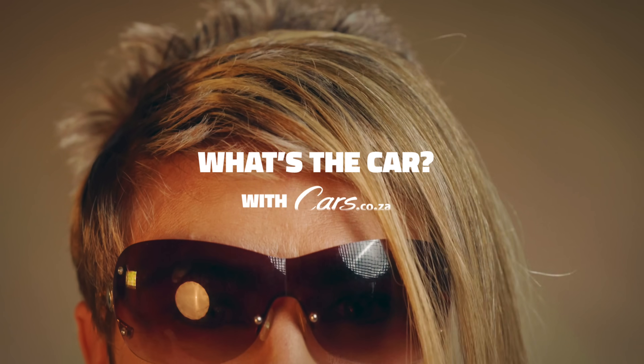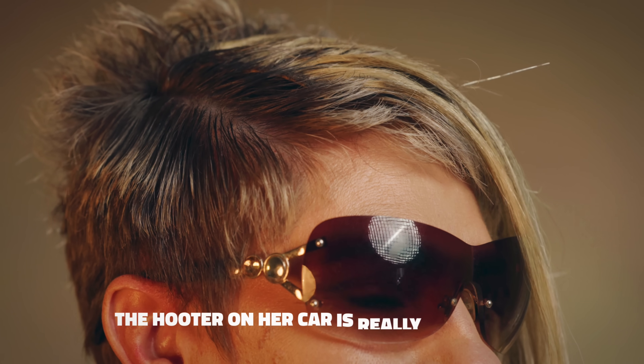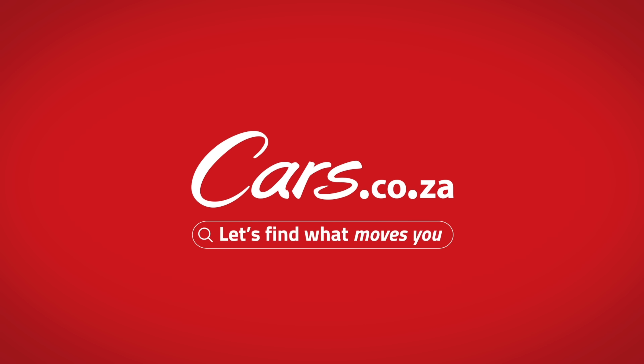What's the car? With Cars.co.za. This is Karen — her name's not really Karen. You just know the hooter on her car is really well used. Now think of a car. Any car. Yes, we have it. Cars.co.za — let's find what moves you.